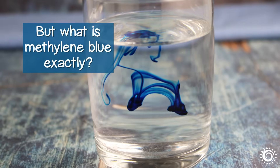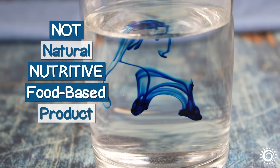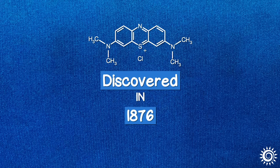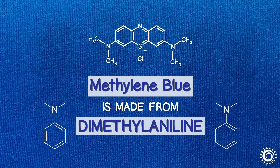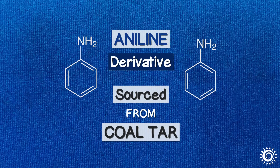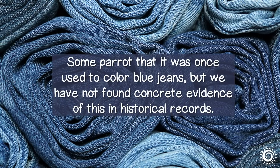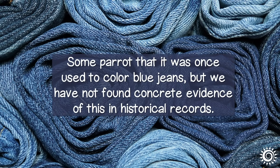But what is methylene blue exactly? That's where things get a bit weird, as it's not a natural, nutritive, food-based product, but a synthetic chemical dye. Discovered in 1876, methylene blue is made from dimethyl aniline, a derivative of aniline initially sourced from coal tar. It was originally utilized to dye textiles. Some parrot that it was once used to color blue jeans, but concrete evidence of this has not been found in historical records.